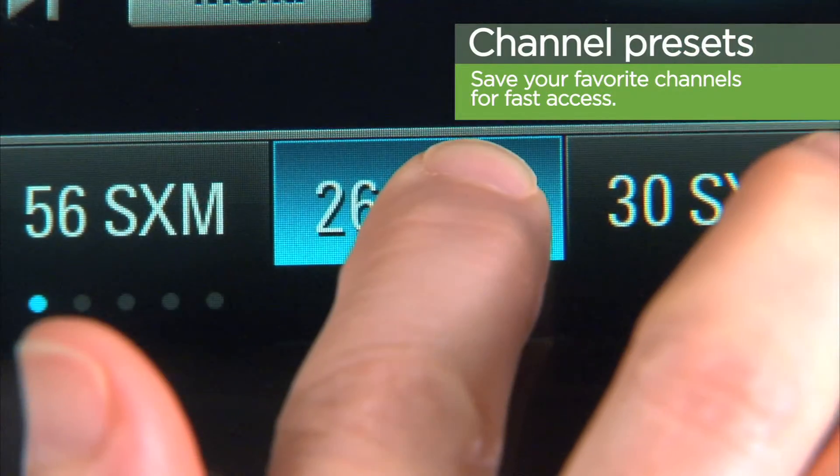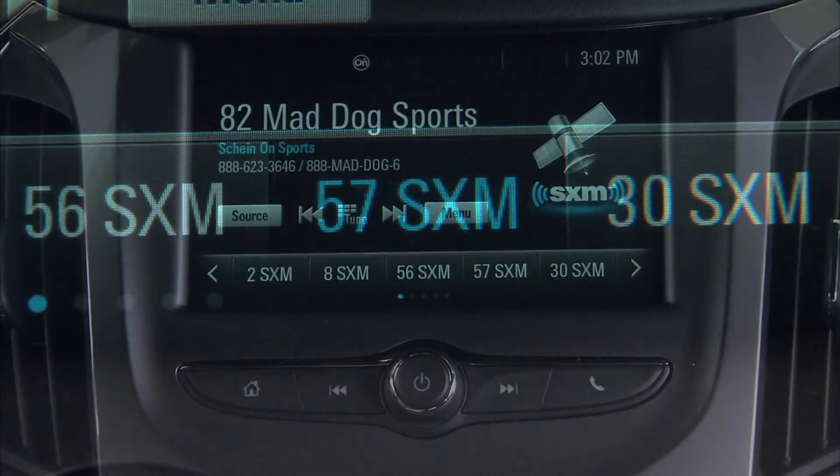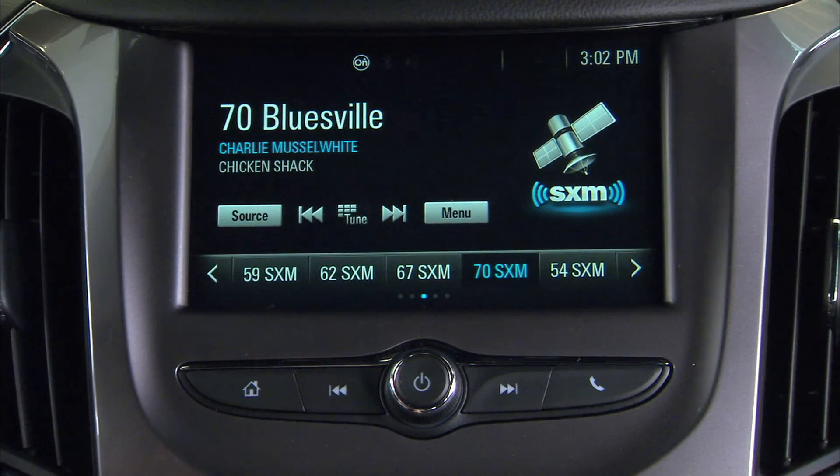Press and hold a preset slot on your radio's screen. There are a ton of presets you can set, so start filling them up.